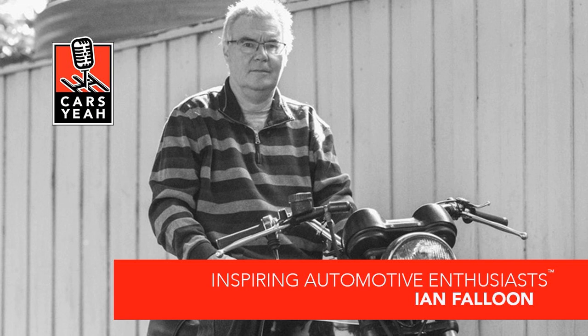I'll be back in a minute to talk with Ian, but first a word from our valued sponsors that make Cars Yeah possible. We'll be right back.